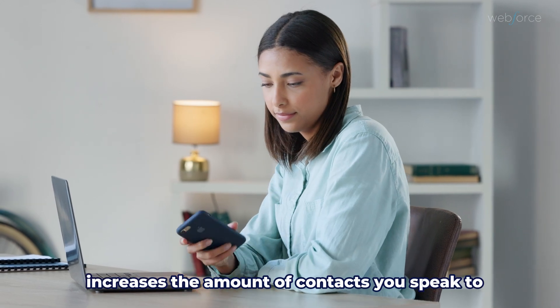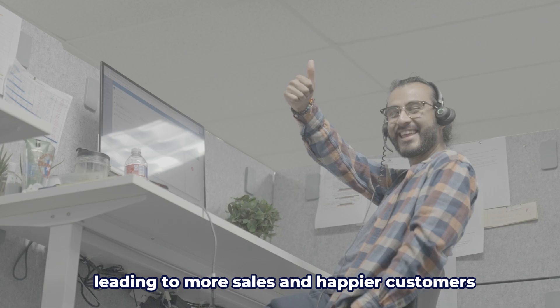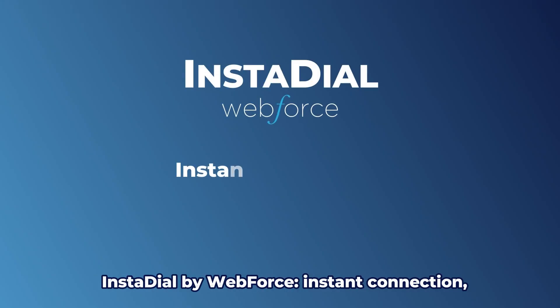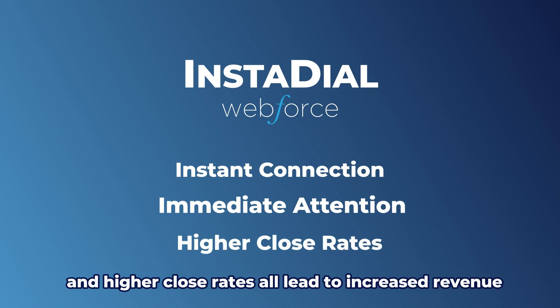This immediate connection increases the amount of contacts you speak to and leaves a lasting impression on your customers, leading to more sales and happier customers. InstaDial by WebForce: instant connection, immediate attention, and higher close rates all lead to increased revenue.